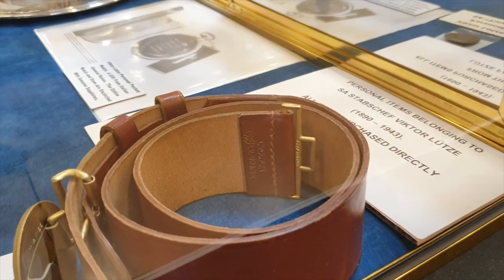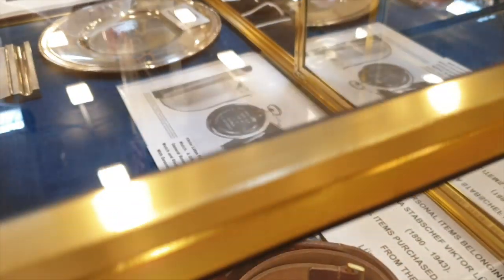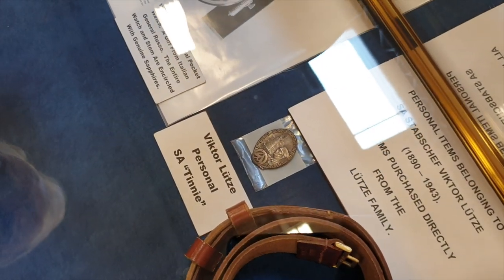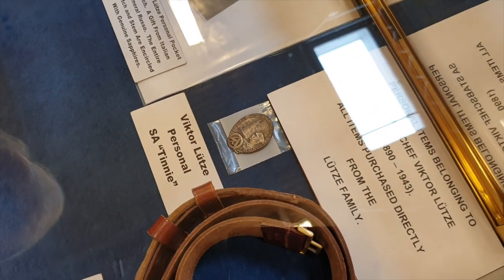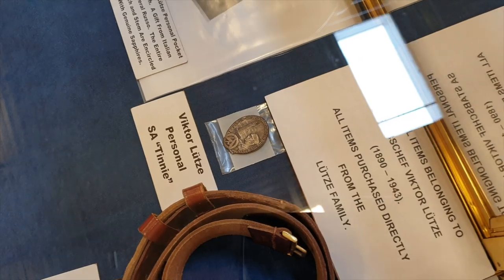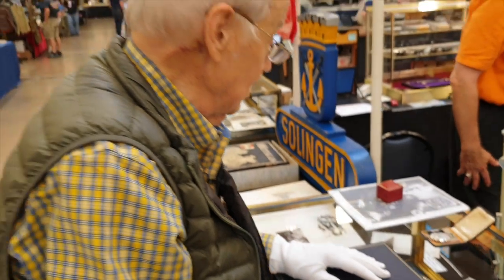We can see a stamp here — it is a regular stamp, that's it. And this is just a tinny, a quite common SA tinny, but it was worn on his uniform. That's interesting too. An incredible group.